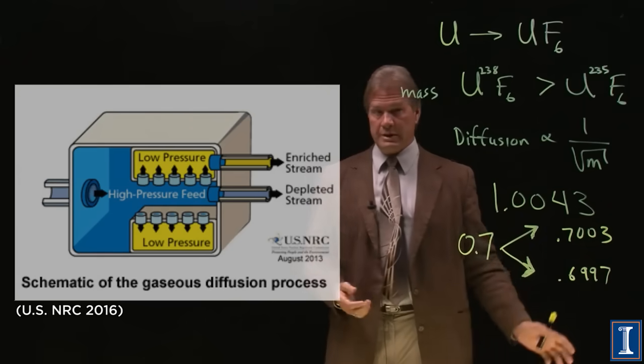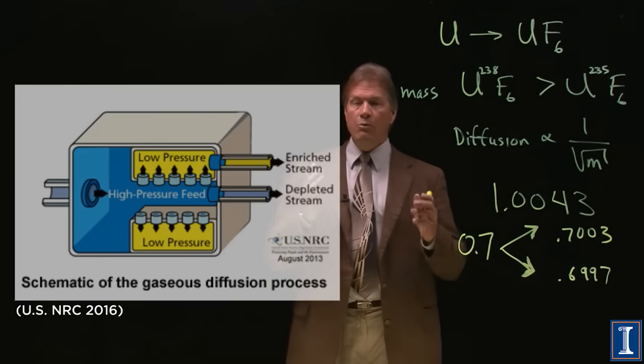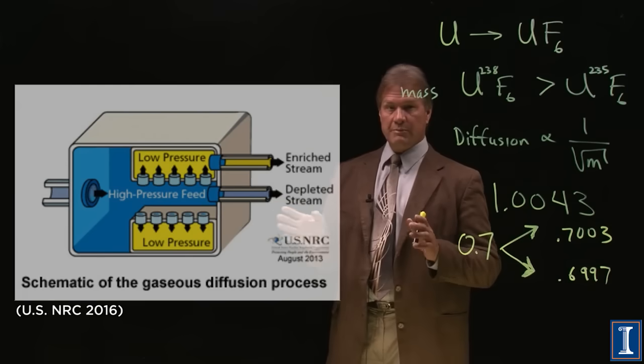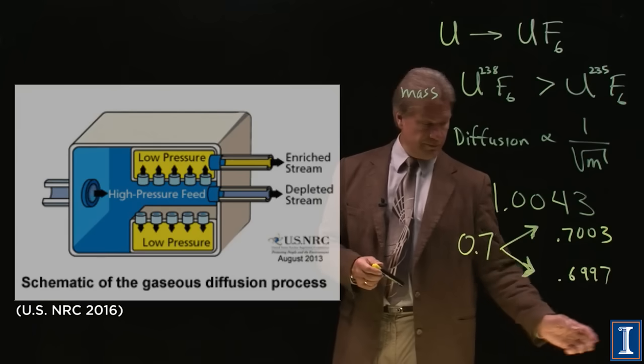This was 1940s technology. What about today? Today, we go to something much better called a gaseous centrifuge.